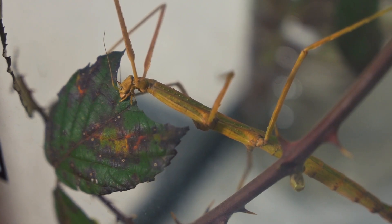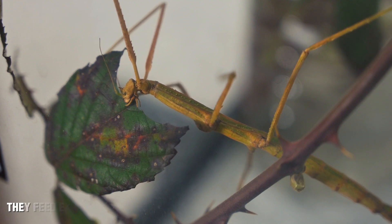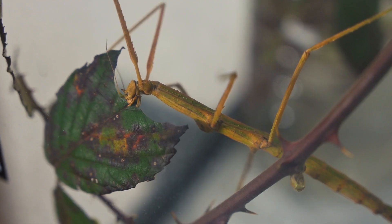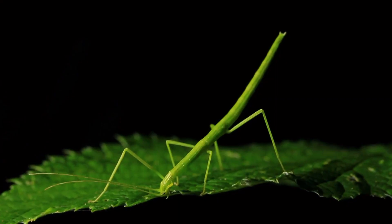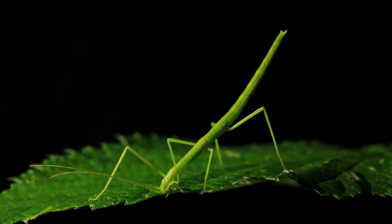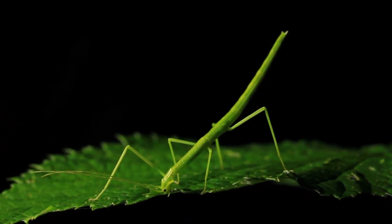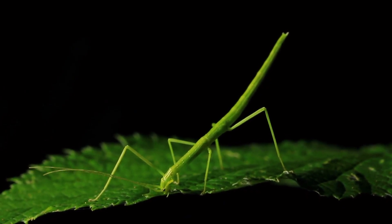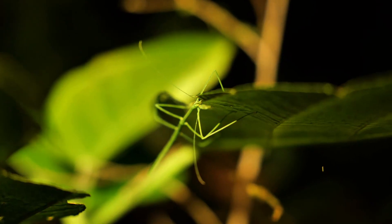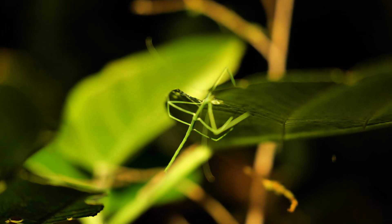Stick insects are the complete opposite when it comes to food. They are herbivores, so instead of hunting other insects, they feed exclusively on leaves and other plant materials. Stick insects don't need to chase or capture their food. Instead, they take their time nibbling on leaves, typically at night, to avoid detection by predators. Their method of survival isn't about hunting, but rather blending into their environment so they can peacefully feed without drawing attention.